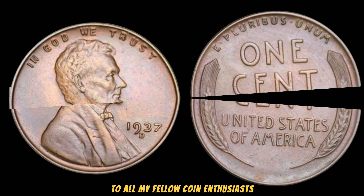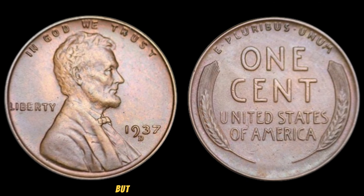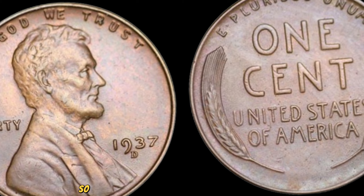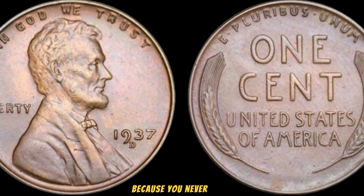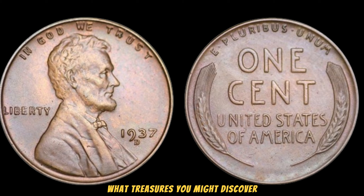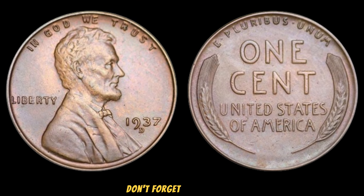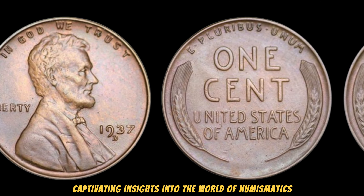To all my fellow coin enthusiasts, remember, it's not just about the monetary value, but the stories these coins tell and the history they encapsulate. Keep your eyes peeled and your curiosity alive, because you never know what treasures you might discover. Thanks for joining us today, folks! Don't forget to like, share, and subscribe for more captivating insights into the world of numismatics.